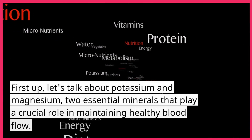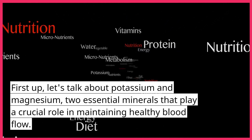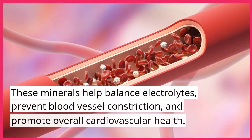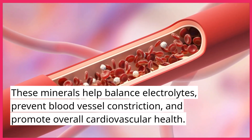First up, let's talk about potassium and magnesium, two essential minerals that play a crucial role in maintaining healthy blood flow. These minerals help balance electrolytes, prevent blood vessel constriction, and promote overall cardiovascular health.